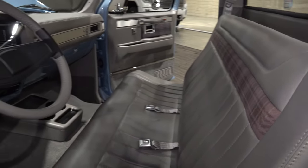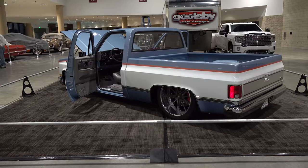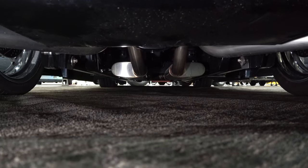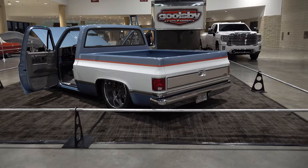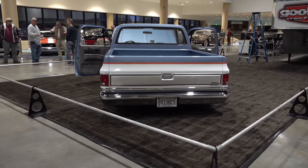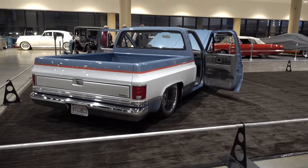People might not know how this works — Good Guys or NSRA, they pick a shop, come to you, and say 'Do you want to build the giveaway car?' They hand you a list of people that might help and send you on your way. They give us a list of sponsorships, and we also have people we already deal with. Here's the vehicle — it's pretty much a labor of love. They don't reimburse for any of the labor; that's all on us. But we get the publicity, plus the sooner I get done, the more I get to drive it.